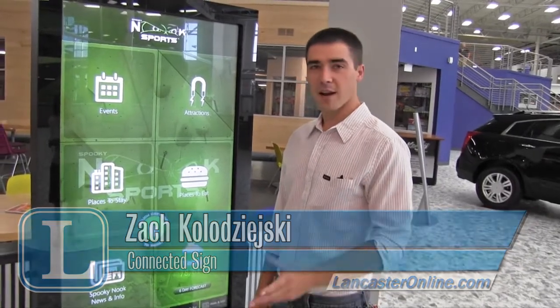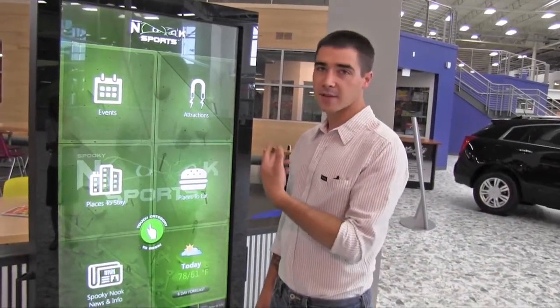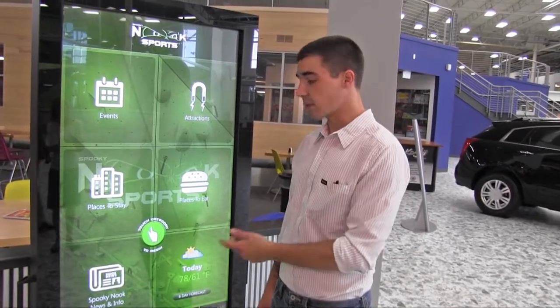This is the Spooky Nook Sports Interactive Kiosk. It's kind of like a wayfinding concierge to showcase local events, attractions, places to stay, places to eat.